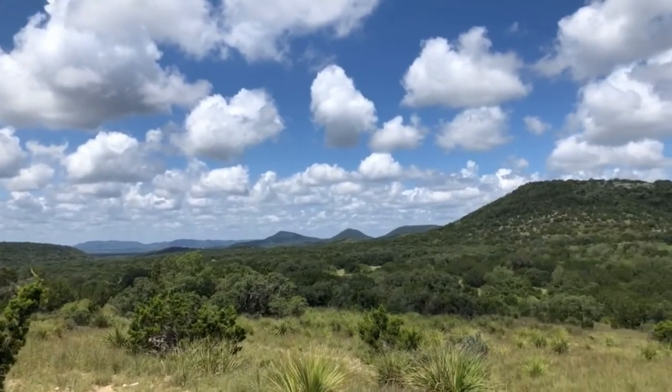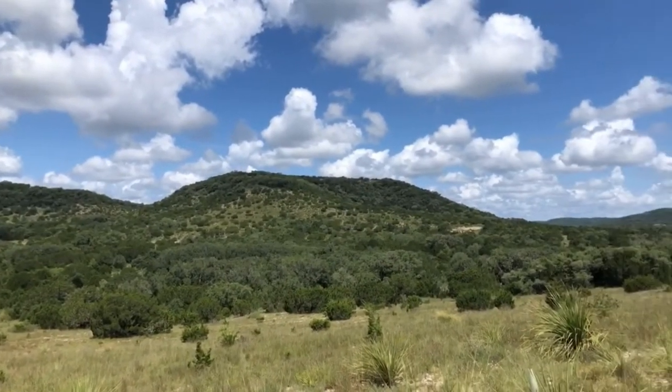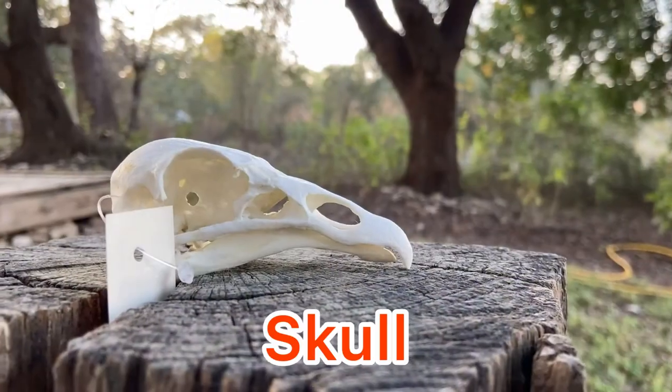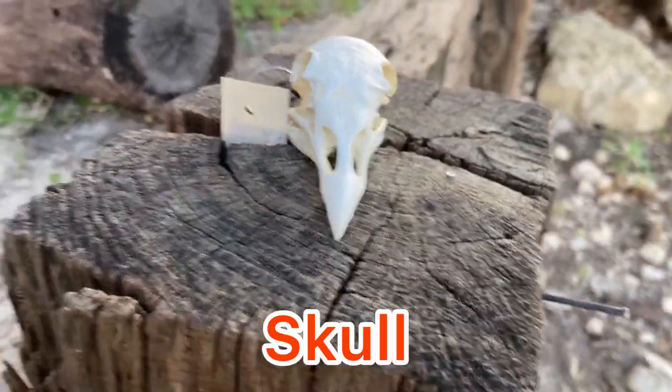Hi, my name is Arlene and I'm a park ranger at Hill Country State Natural Area in Bandera, Texas. In this video we'll play a quick guessing game called Wild Turkey or Turkey Vulture. First, let's look at this skull. Do you think it's a wild turkey or a turkey vulture?